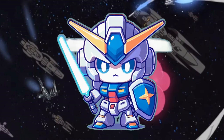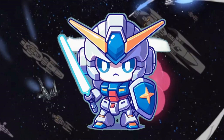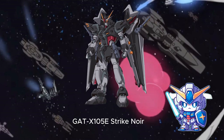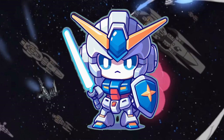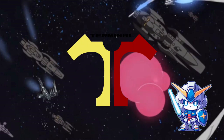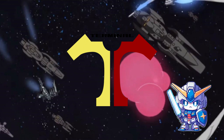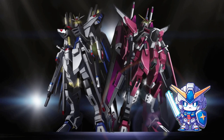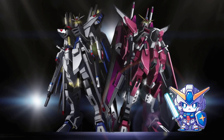Later in Cosmic Era 73, the Earth Alliance managed to acquire variable phase-shift armor data by stealing three of ZAFT's second-stage units from the Armory 1 military colony. They rapidly integrated this new technology into their own Actian project, producing formidable variable phase-shift mobile suits such as the GATX-105E Strike Noir Gundam. In parallel, the renegade ZAFT faction Terminal also obtained variable phase-shift schematics and incorporated the system into two of the most powerful mobile suits ever constructed: the ZGMF-X19A Infinite Justice and the ZGMF-X20A Strike Freedom Gundam.